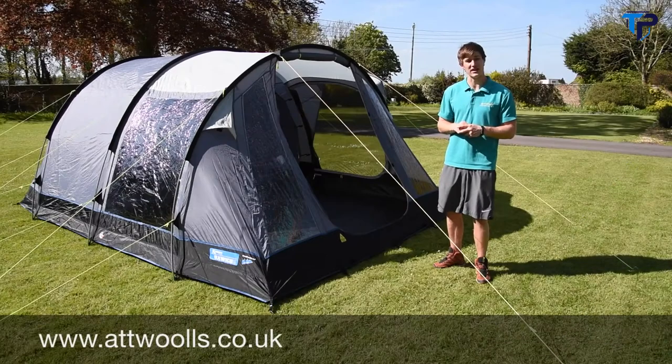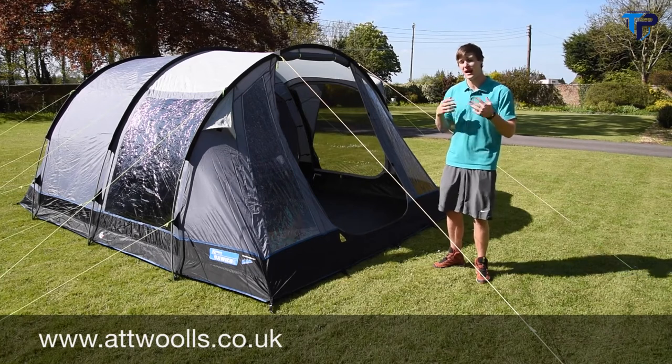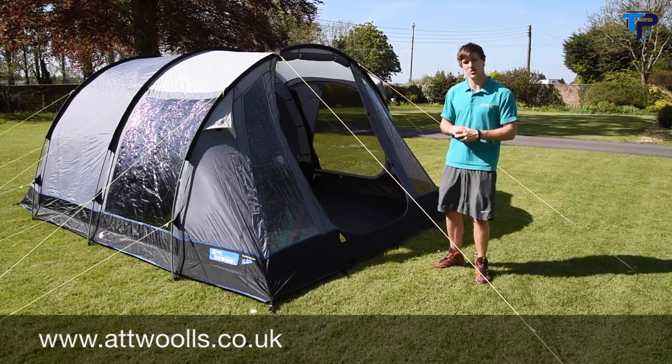The Oxwich 4, 5 and 6 — it's one model in different sizes: a 4-man, 5-man and 6-man. It's a really neat range, perfect for weekend camping, or if you want to stay the full week you can do so as well. The tent has two areas — a sleeping area and a living area.